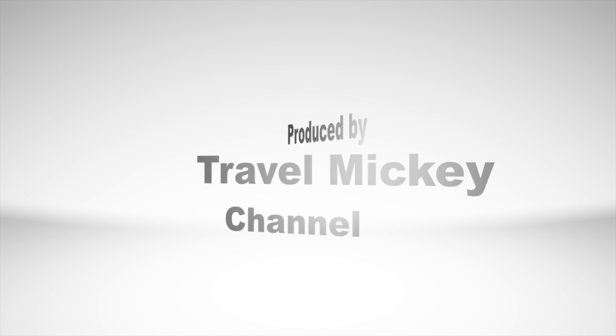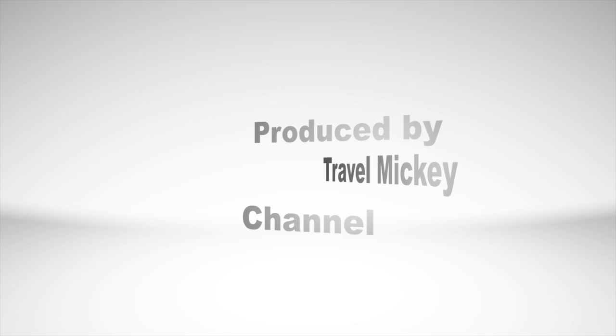Houghton House in Bedfordshire. Go Places with Travel Mickey, the number one travel channel.